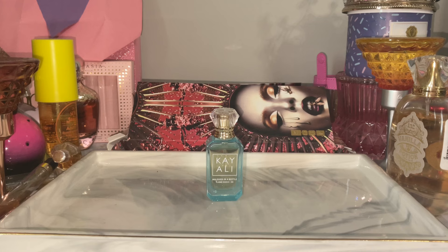Yeah, that one is not doing it for me. It's my least favorite so far, but I have to actually wear it on my skin, see how it lasts, and see how it fully dries down. Maybe I'll get more of the coconut milk and star fruit, because right now the combination of the lemon and ylang ylang is giving screechy and the rosemary is giving herbal cologne. We'll have to see about this one.